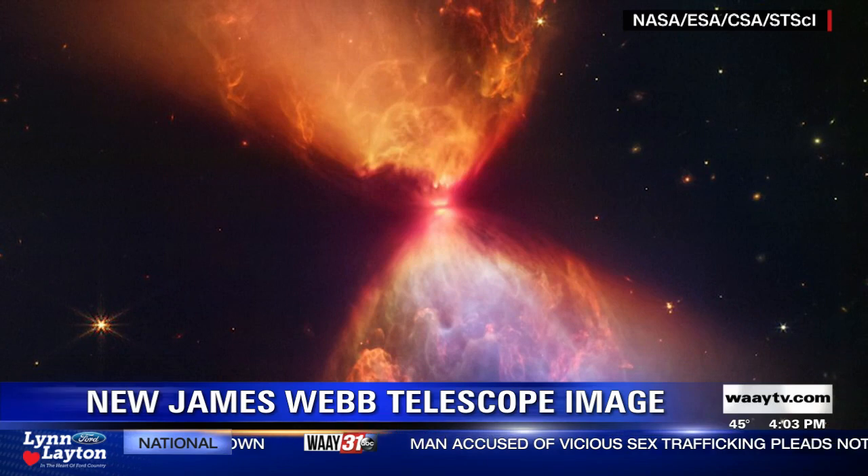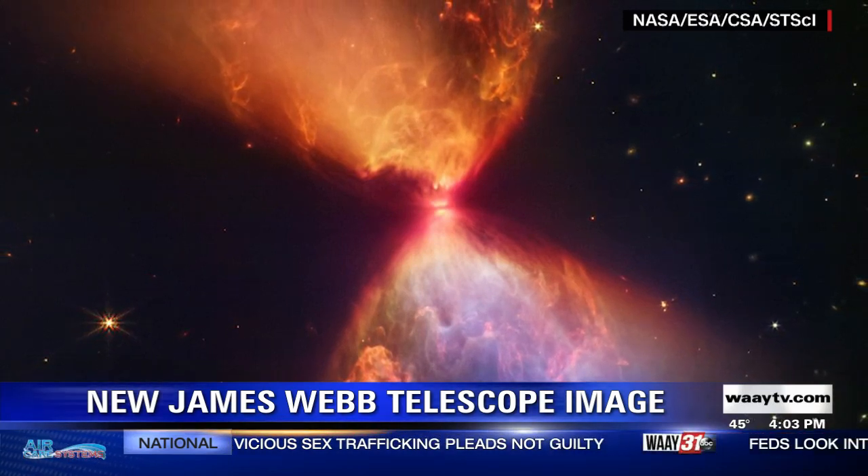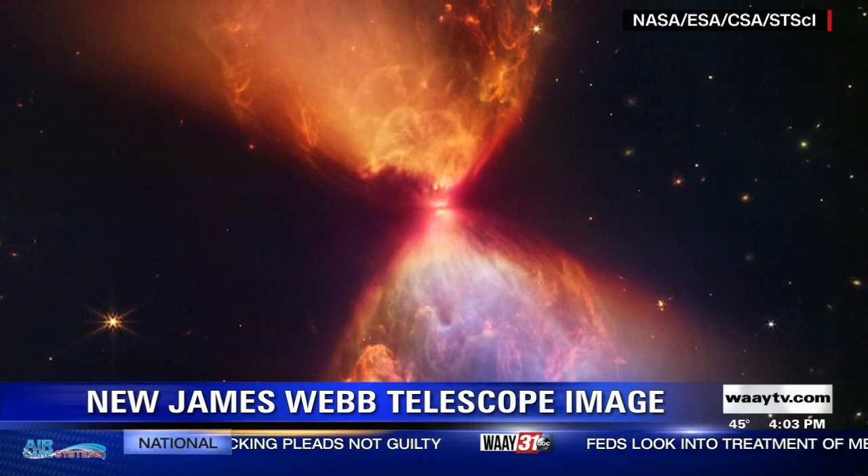The young star in its cloud is pretty young — it's only about 100,000 years old. By comparison, our sun is 4.6 billion years old.